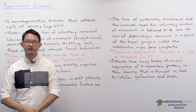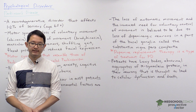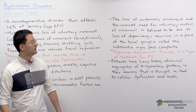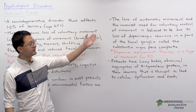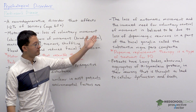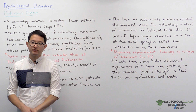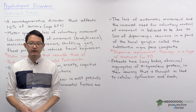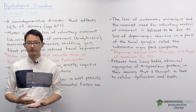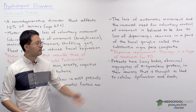We are beginning to learn more about the biological basis of Parkinson's disease. The loss of automatic movement and the increased need for voluntary movement is believed to be due to the loss of dopaminergic neurons in a brain region called the substantia nigra pars compacta, which is part of the basal ganglia.